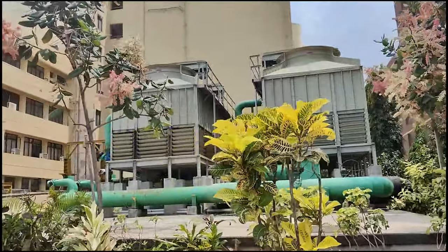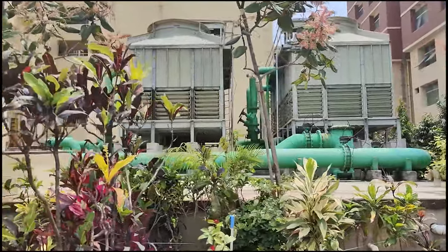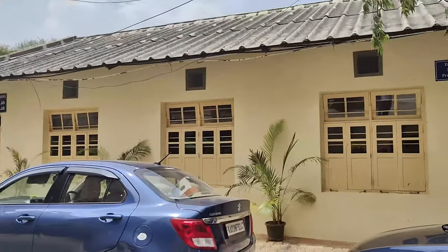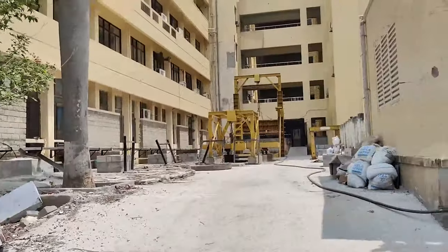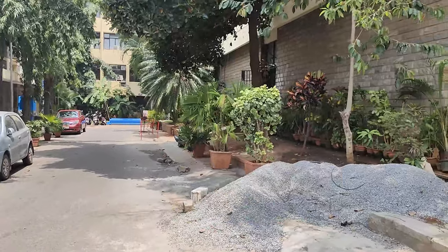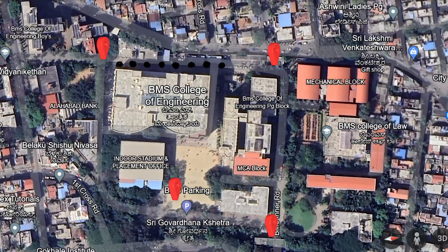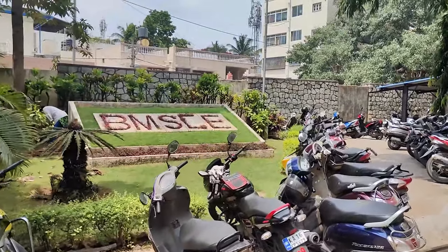I found something interesting on the back side of BMSC — I'm not sure what it is, but it looks like some kind of dangerous system. Please tell me in the comments what it is! All these labs on the back side are mechanical and chemical labs. The layout is a full circle — I started from the left at the roundabout and have come all the way around.